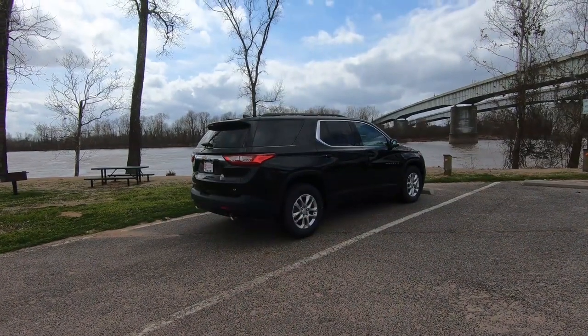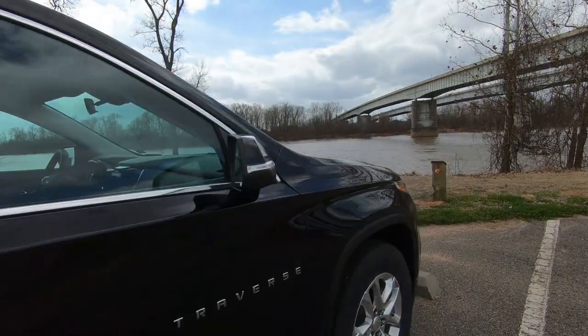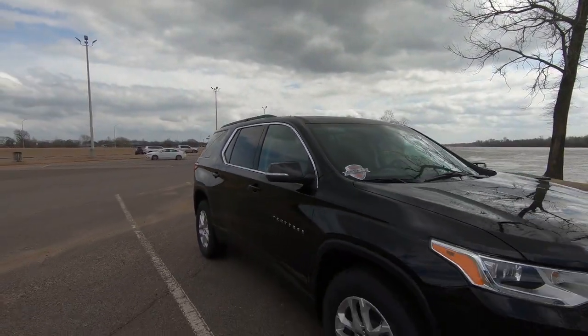Let's talk a little bit about the history of the Traverse. You might not know the Traverse originally debuted at the Chicago Auto Show way back in 2009. It received a refresh in 2017, and then in 2019 it actually gained a spot up the ladder of Chevrolet because it was slotted above the Blazer. Its competition includes the Dodge Durango, the Ford Explorer, and the Honda Pilot. Tell me if you'd like to see a comparison because I can definitely make that happen.